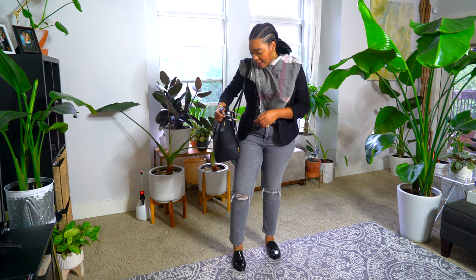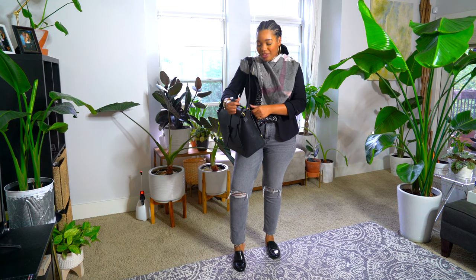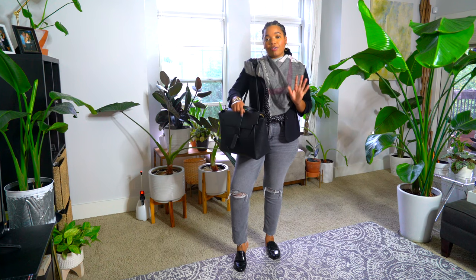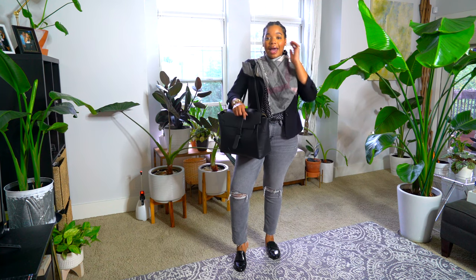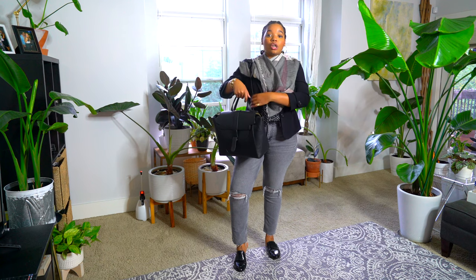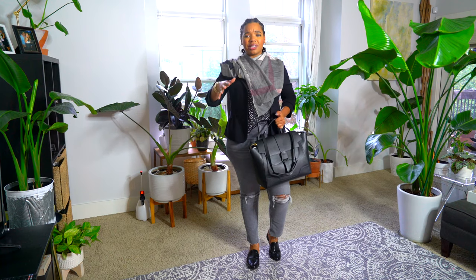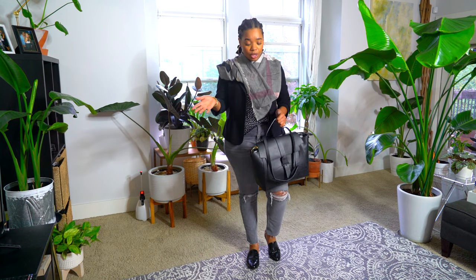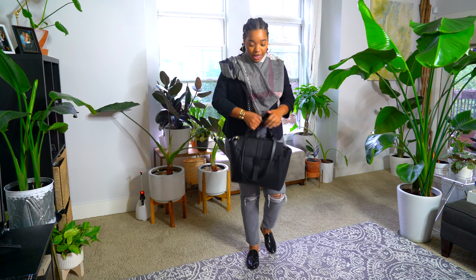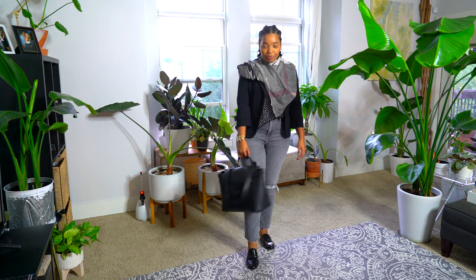Just an FYI about my CenteRev bag: I didn't realize I had the older version, which came with a strap that had snap hooks and didn't feel secure. I contacted CenteRev, told them about the older straps, and they sent me new straps — they were super easy to deal with and their customer service is amazing. So if you were interested in this bag before, I hope that solidifies it for you. I still get compliments every time I wear it out.